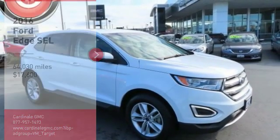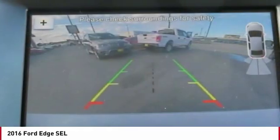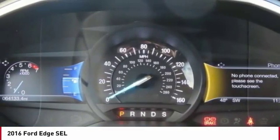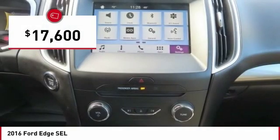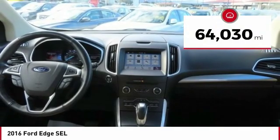Make a great choice today with the 2016 Edge — thrills with more power and MPG. Either way, you're in for an exhilarating experience with Ford Edge, and is priced below $20,000. This vehicle has less than 65,000 miles.